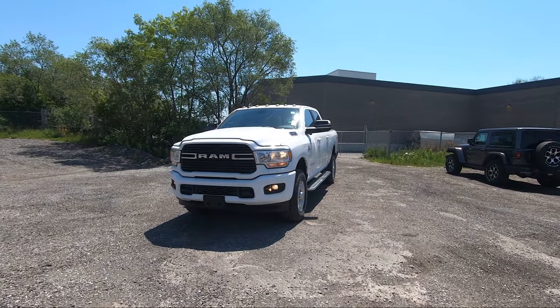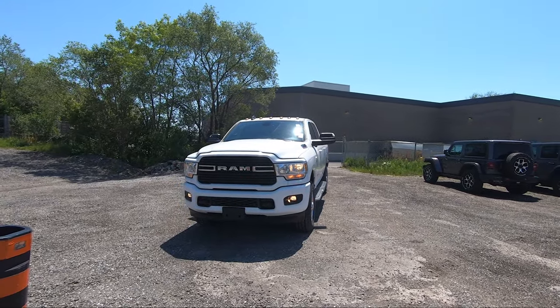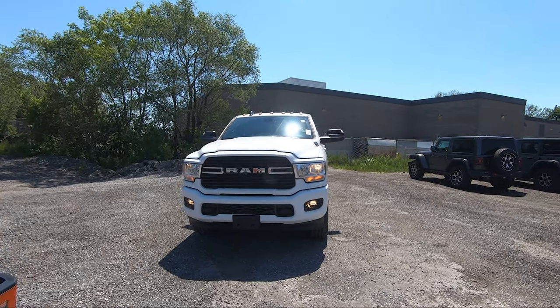What's going on everybody? Jason here and today I've got this beautiful 2021 Ram 2500 Bighorn.